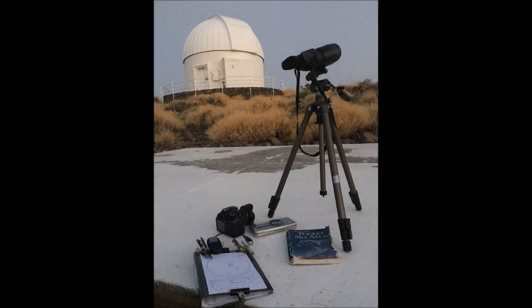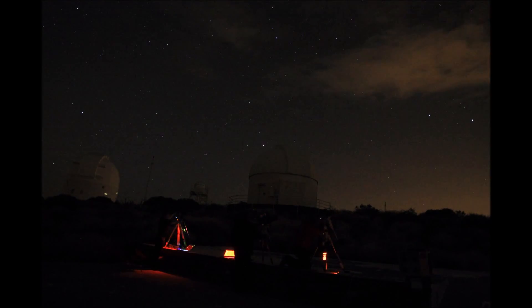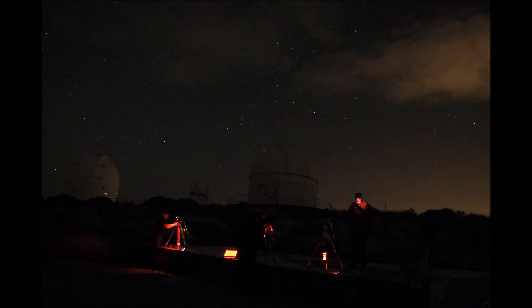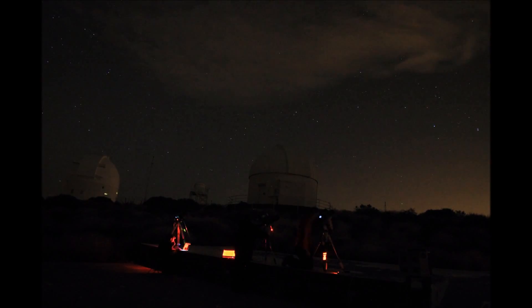Later in the week, when the dust cleared, it revealed a skylight you would not believe. The skies were so dark there was a wealth of objects to be seen even with the naked eye — Messier objects, dust lanes in the Milky Way — all were obvious, and using the binoculars to scan our galaxy simply showed so much detail.